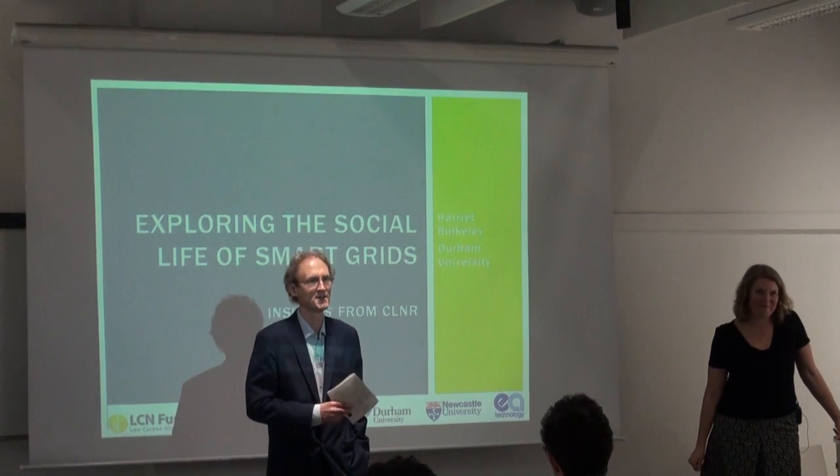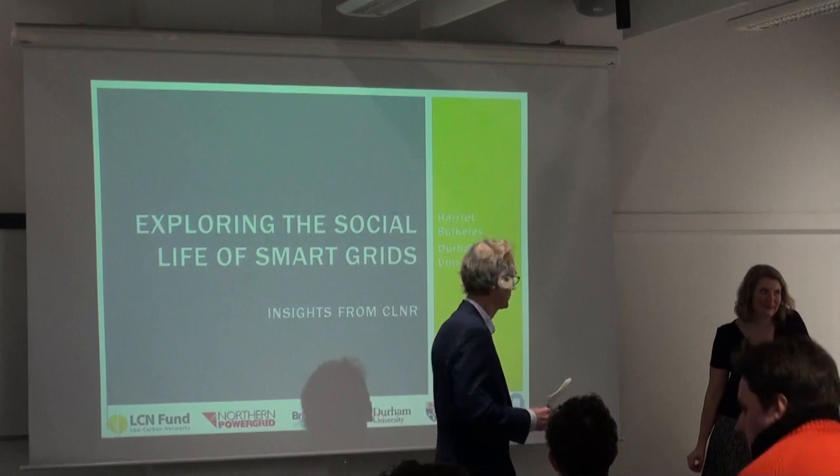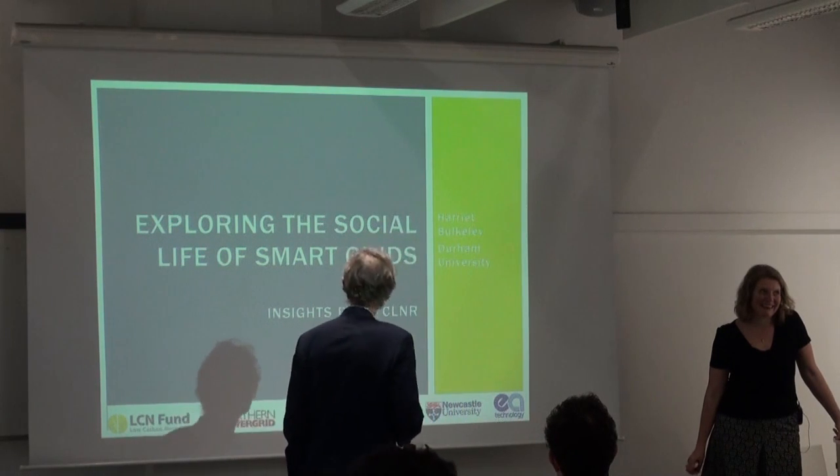Harriet is a social scientist who has been working on one of the biggest projects around smart grids.